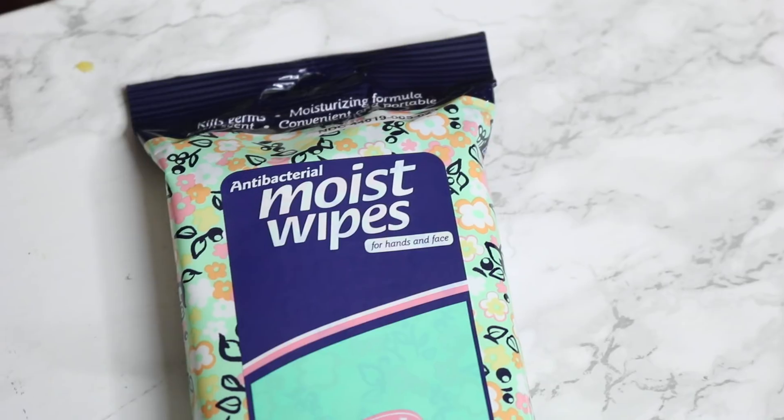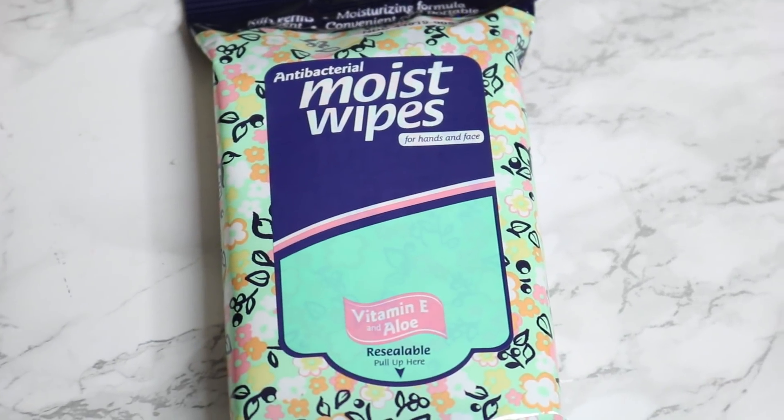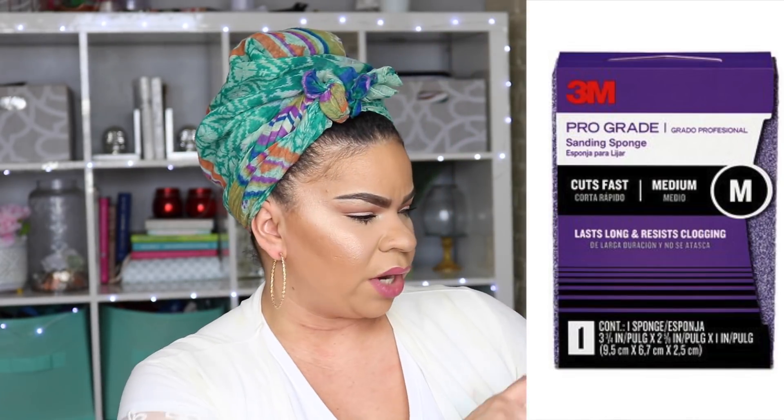Near the register I found these antibacterial moist wipes for your hands and face — I'm going to stick these in the car, in the glove compartment. I love the pattern on them. This was also my first time seeing medium command hooks at my Dollar Tree. Normally it's just the really small ones, but these can hold up to two pounds — great for hanging up a door wreath.